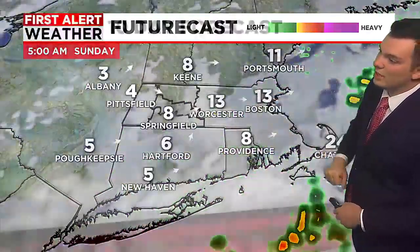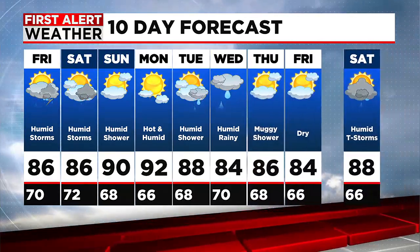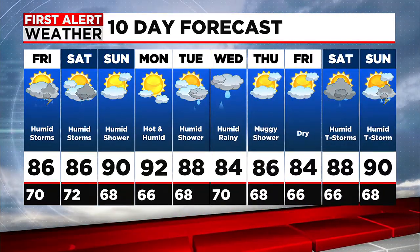We'll continue to watch the next few model runs as we head through the next couple of days. As we head into Sunday we are going to be looking at drier conditions, though hot and humid — temperatures near 90. It's 92 on Monday with mostly sunny skies, and then shower and thunderstorm chances look to make a comeback as we head into the middle of next week. It looks like it's going to be humid basically every day.